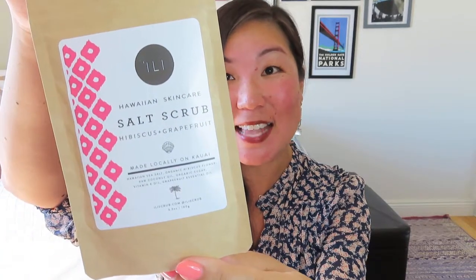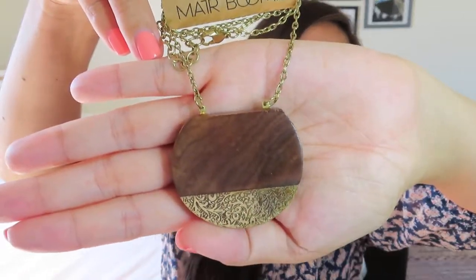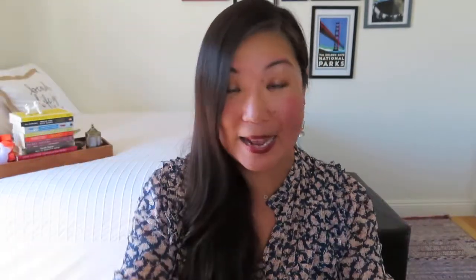I'm also including this Hawaiian Skincare Salt Scrub in the scent of hibiscus and grapefruit — a nice little package that's actually resealable, though I'm sure you could use it all very quickly. And then finally for the jewelry, I'm including this awesome necklace from Mater Bumi — it retails for over $40. It's got beautiful filigree on the metal part and a nice wood disc with really rich colors — a nice long necklace that would accent any kind of boho-themed outfit.